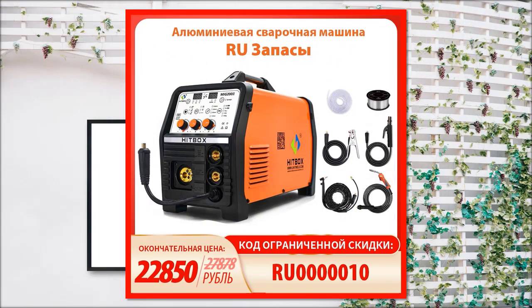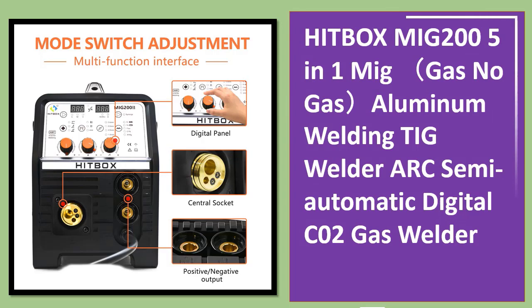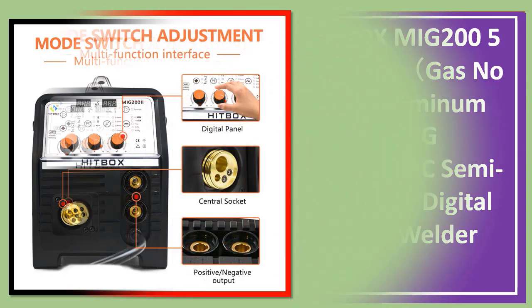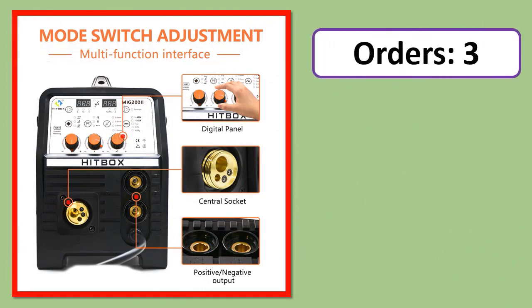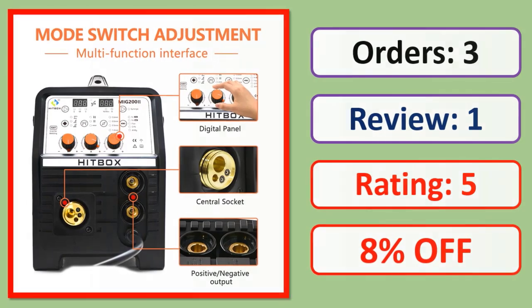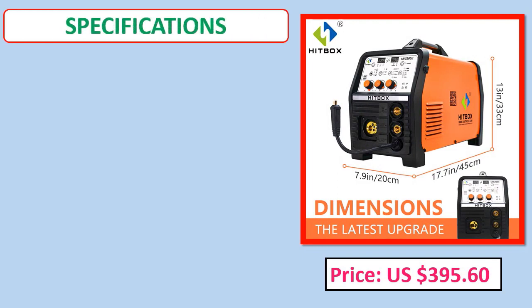Number 2: HITBO XMIG 205-in-1 MIG, gas/no gas, aluminum welding TIG welder, arc semi-automatic digital CO2 gas welder. Orders, review, rating, percent off. Price, specifications.